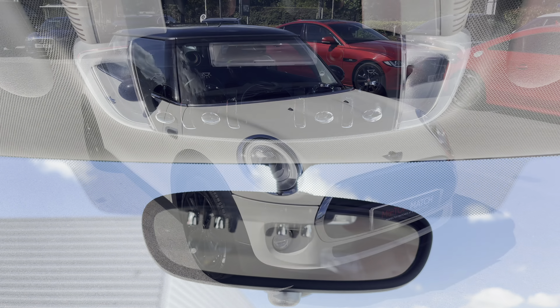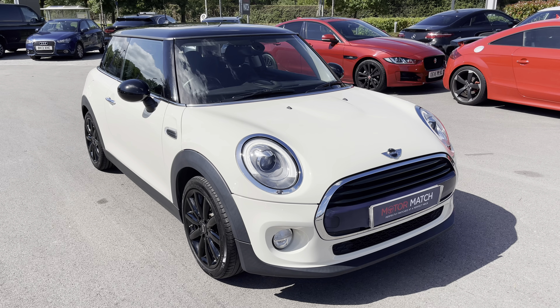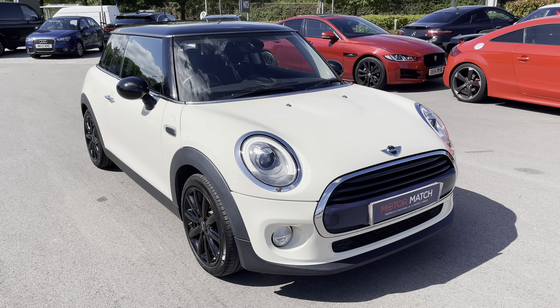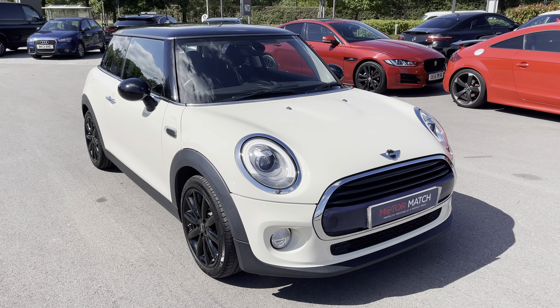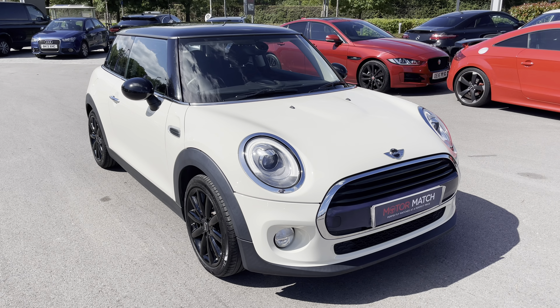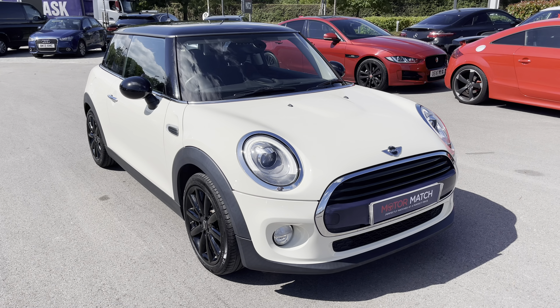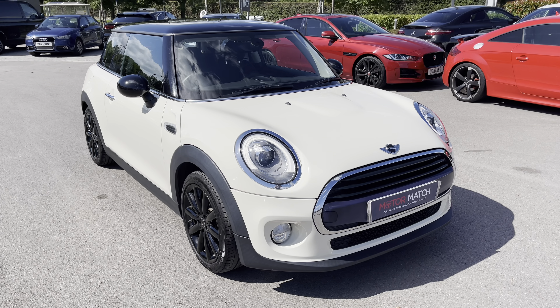A deep center armrest is available, as well as a glove box and an auto-dimming rearview mirror. This has been a presentation of the Mini Cooper D, now available to view and test drive at our dealership, along with a range of flexible finance options. Contact our friendly sales team today on 01270 864 408, or follow the link in the description below. Many thanks for watching — we look forward to hearing from you.